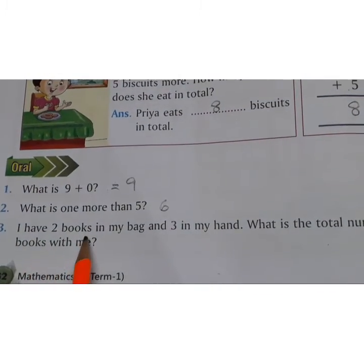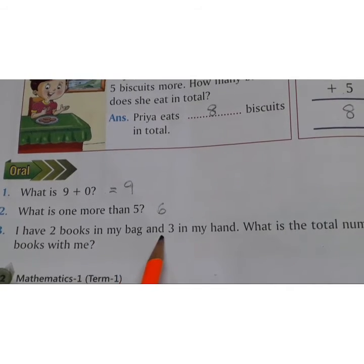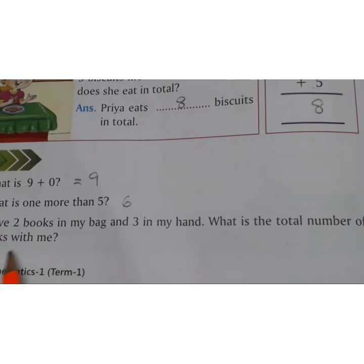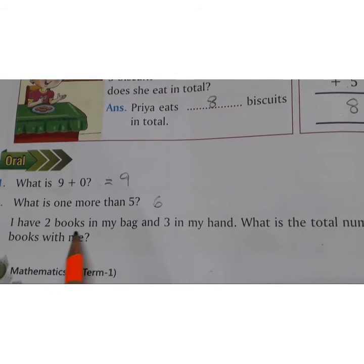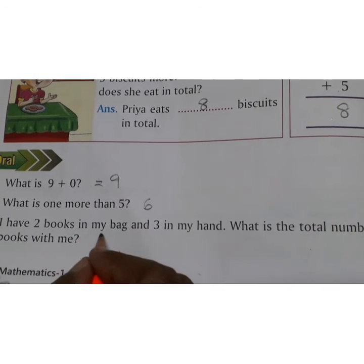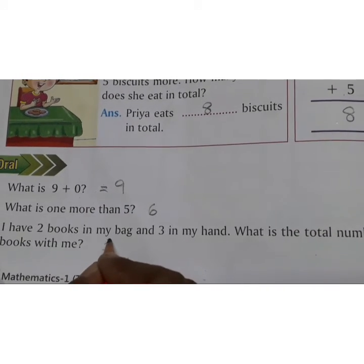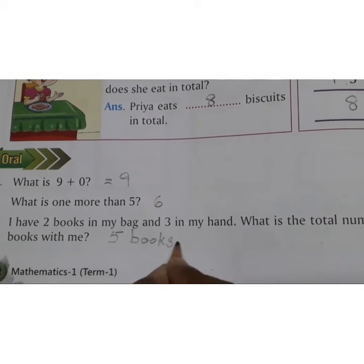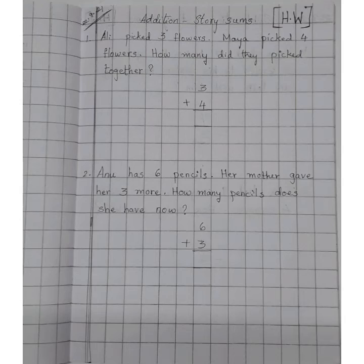I have 2 books in my bag and 3 in my hand. What is the total number of books with me? 2 books in the bag and 3 books in the hand — total number of books is 5 books. Do these 2 story sums in your math classwork along with your reader work.